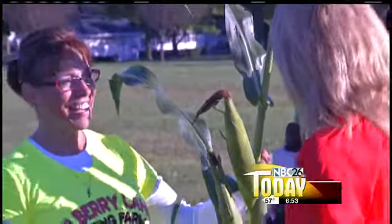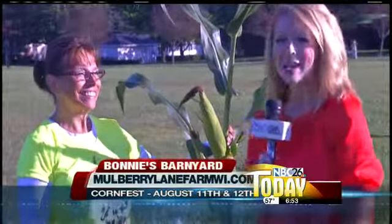Well, Bonnie, thank you for coming out this morning and bringing the horses. Love them. I think I'm going to go for a ride a bit later. We'll be right back.